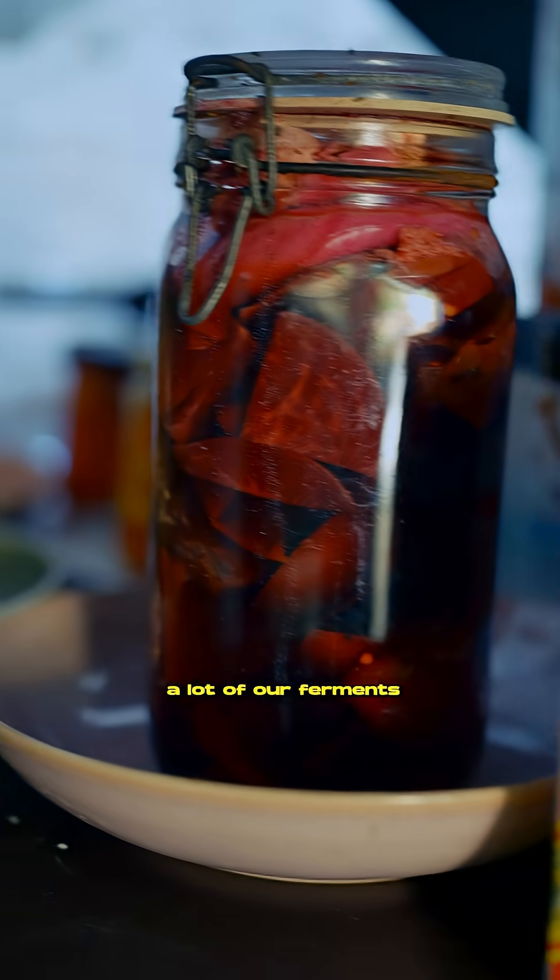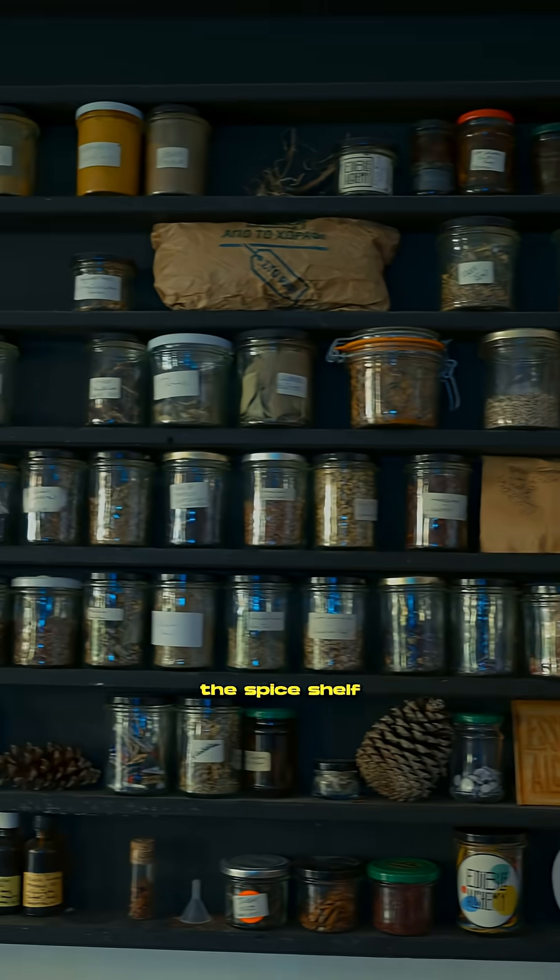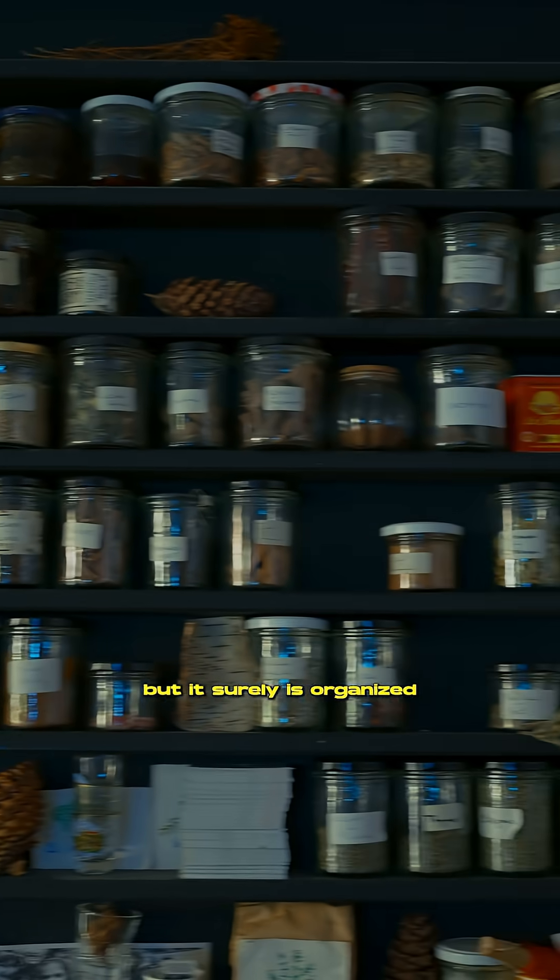Here we have a lot of our ferments that are underway. And of course the spice shelf — it doesn't look organised but it truly is organised. And here we have sort of our SCOBY growing centre.